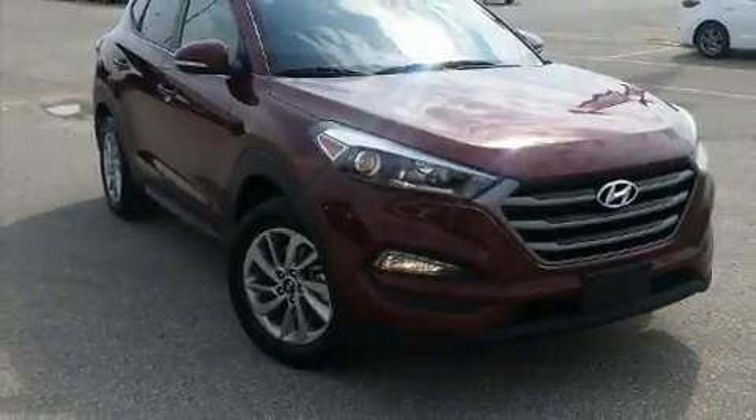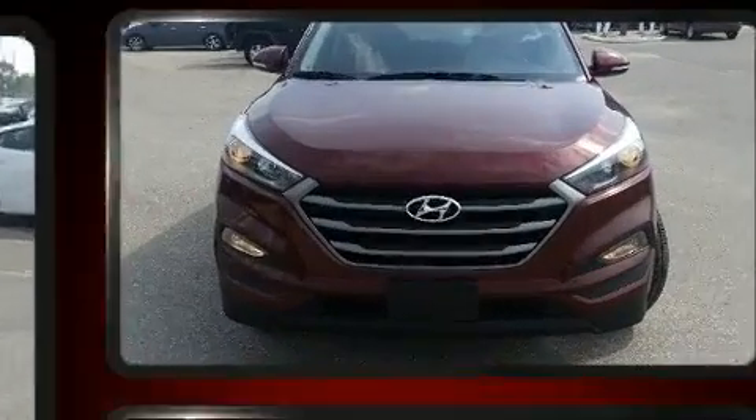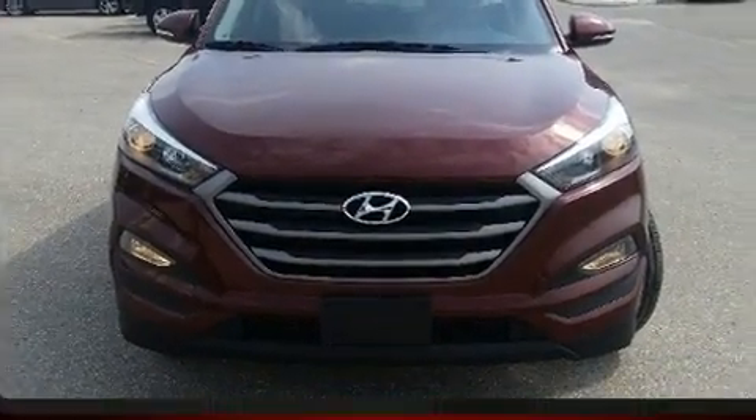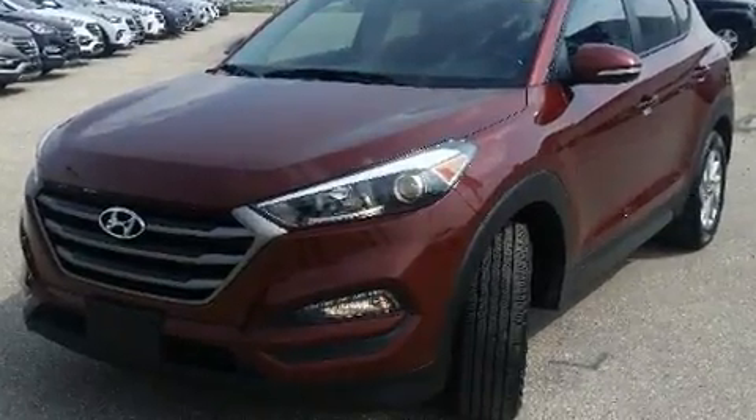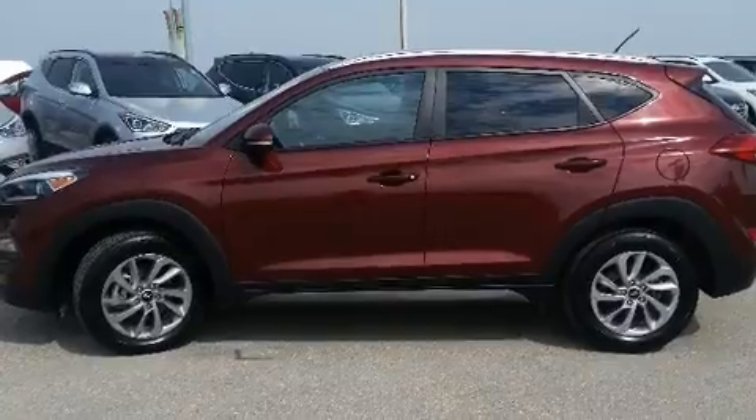Take command of the road in the 2016 Hyundai Tucson. Smooth gear shifts are achieved thanks to the two-liter four-cylinder engine, and for added security, dynamic stability control supplements the drivetrain.